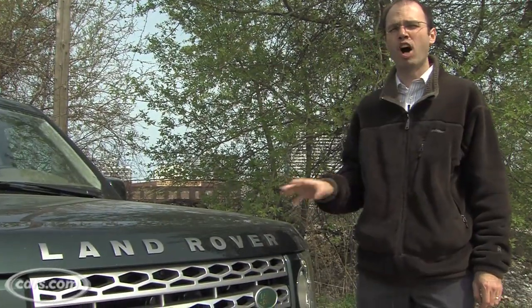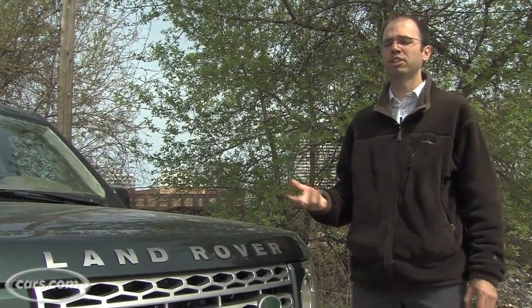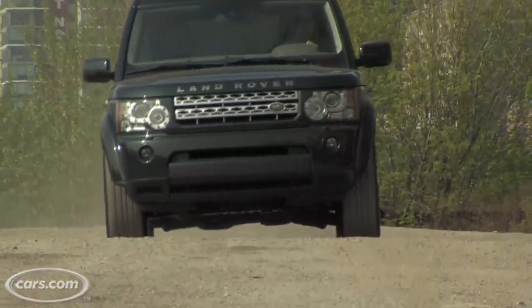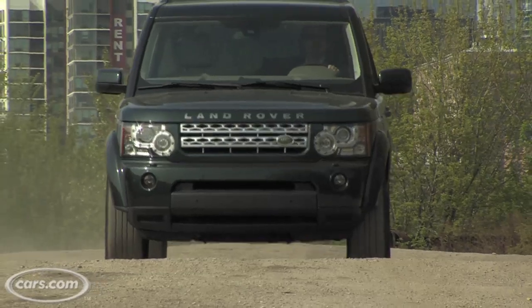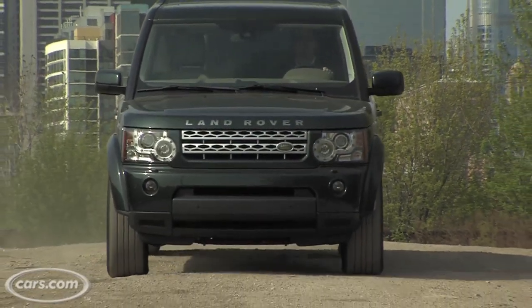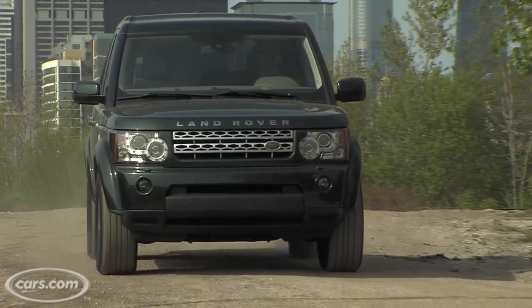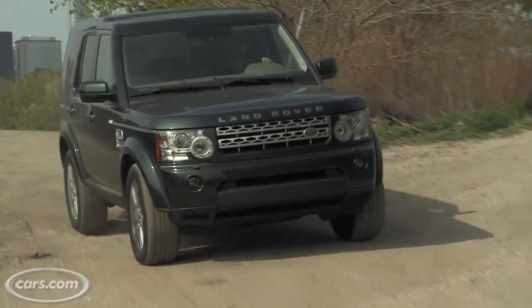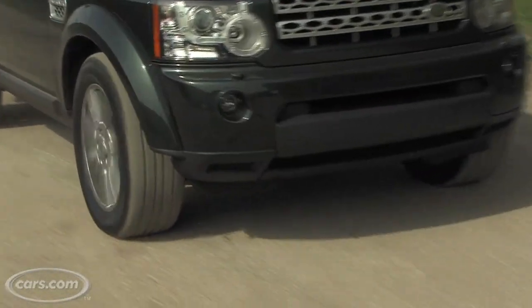Land Rovers have always been known for their off-road capability, but the new LR4 should also be appealing to people just looking for a luxury SUV, because the changes that have been made make it much more luxurious overall and also move it a lot closer to the top-of-the-line $80,000 Range Rover, both in terms of its ride comfort and power.